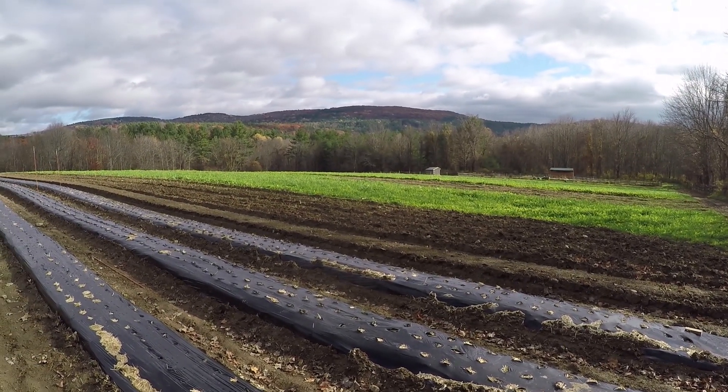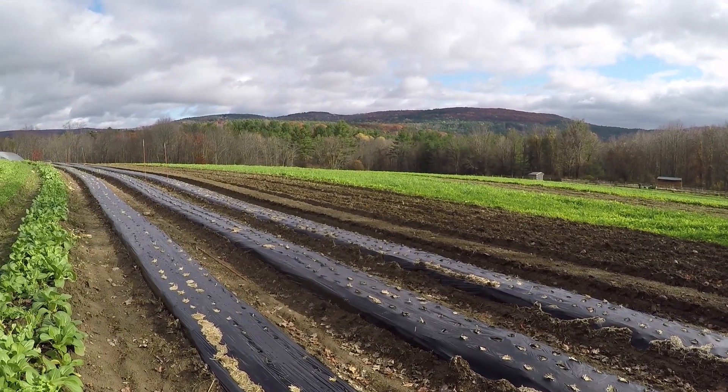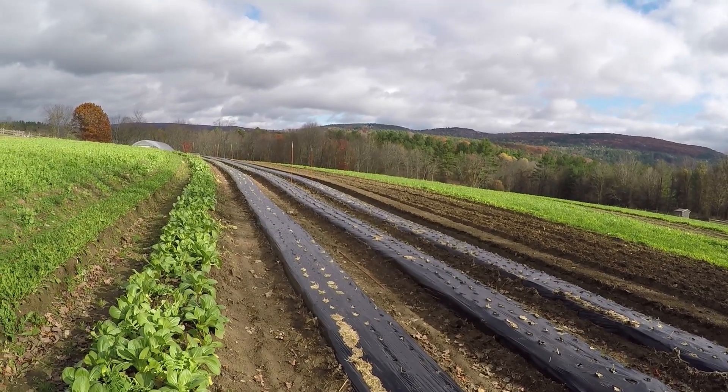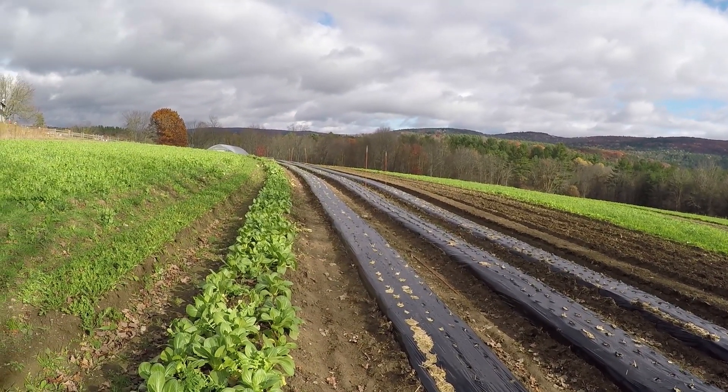Our farm is almost entirely placed on a hillside, and having the crops be level in a planting row makes all the difference. It avoids having a heavy rainstorm create a sluice down a row and take out not only a lot of the topsoil but also a lot of the crop. So we've avoided that with NRCS help.